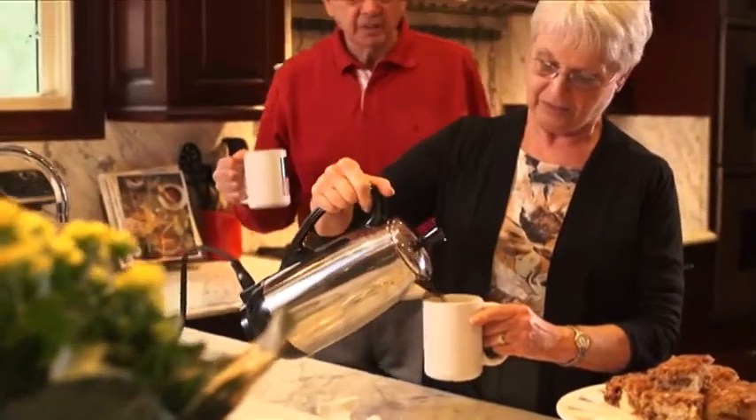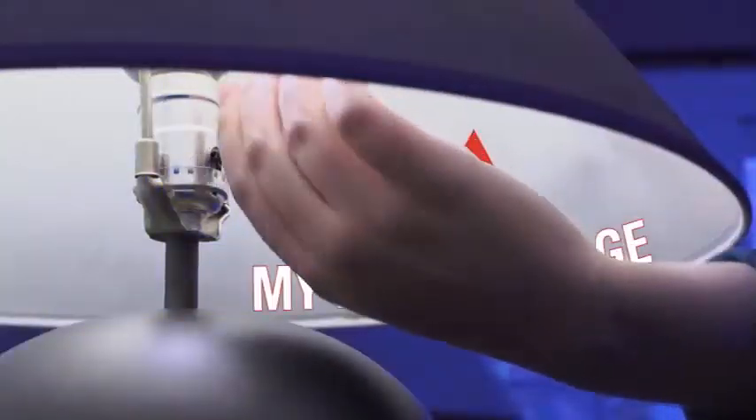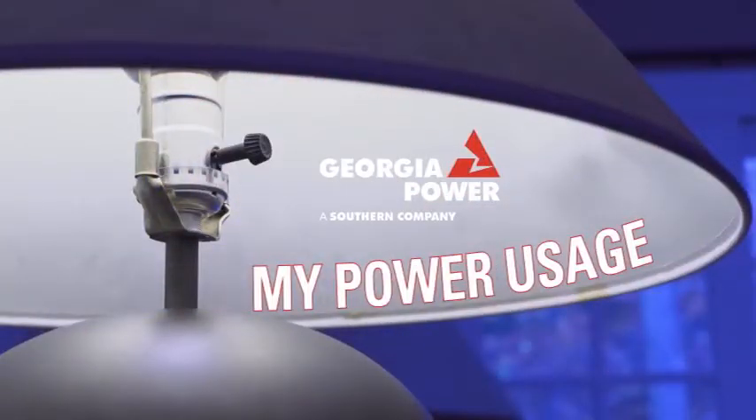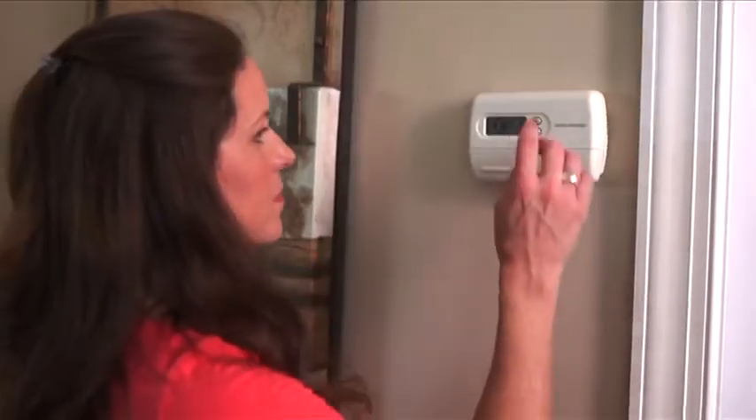We understand you need to manage your monthly budget now more than ever. With Georgia Power's new My Power Usage program, our residential customers can manage their energy costs and avoid surprises.